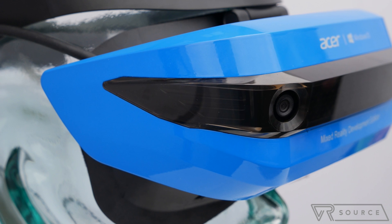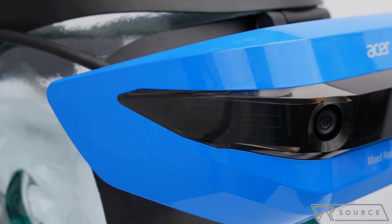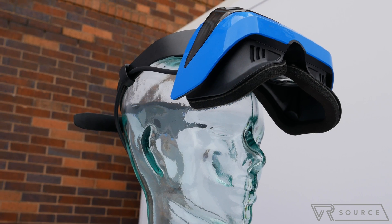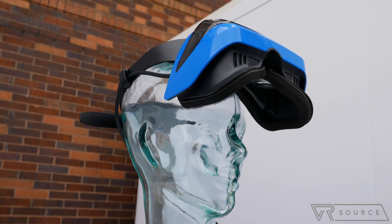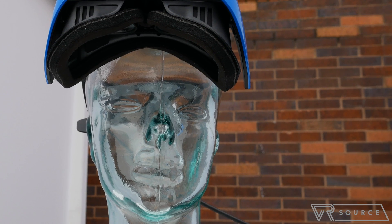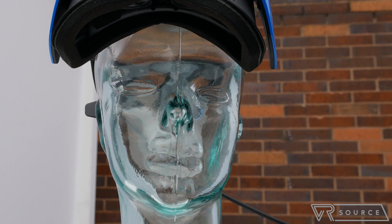They refer to it as a Mixed Reality headset, but in my demo it felt more like a virtual reality one instead. The difference is that the tracking is all done within the headset itself — you don't need ancillary sensors like you do on the HTC Vive or the Oculus Rift. There are two IR cameras on the front that establish the boundaries, so it knows when you're getting too close to a wall and handles all the tracking.